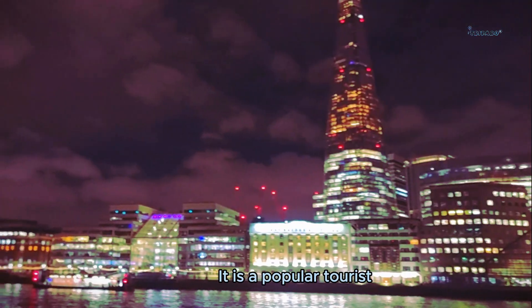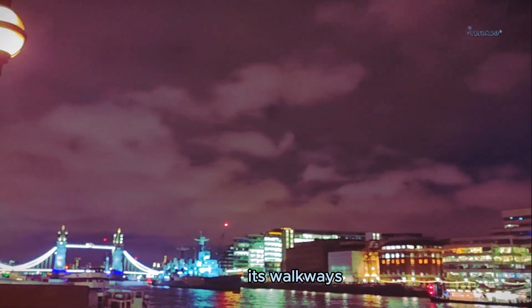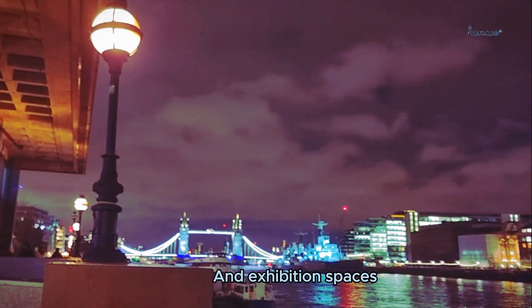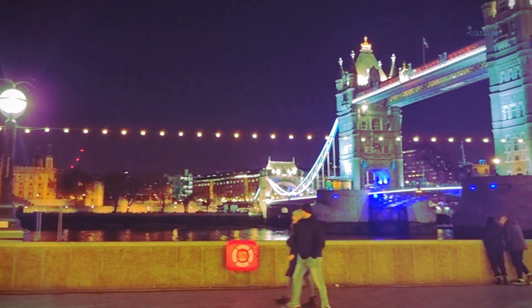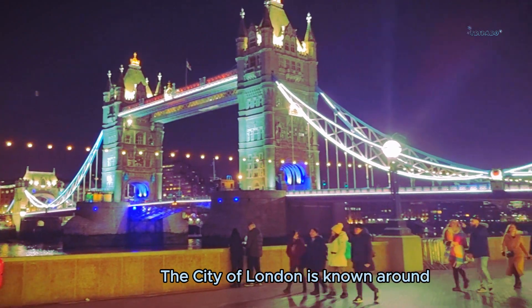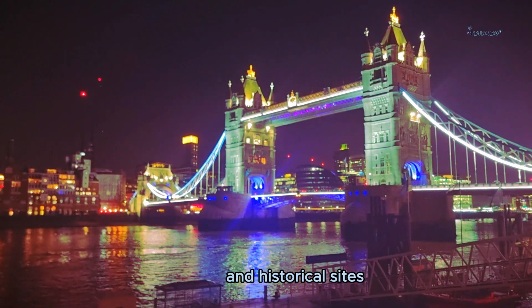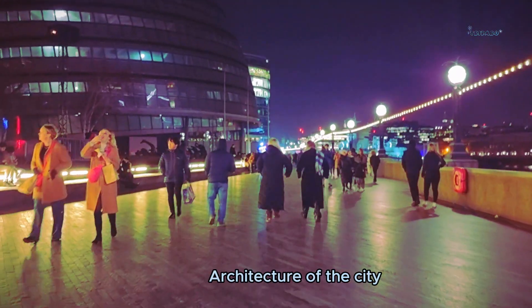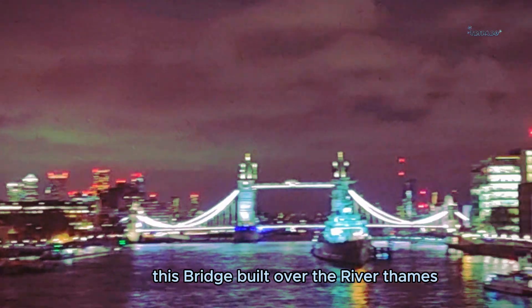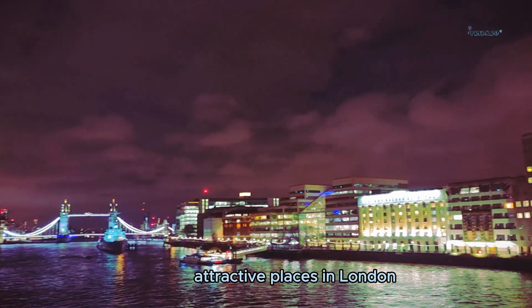It is a popular tourist destination, offering visitors a chance to explore its walkways and exhibition spaces, providing stunning views of the city. The city of London is known around the world for its unique architecture and historical sites. Tower Bridge is one of the many iconic structures of this city, built over the River Thames, and is one of the most attractive places in London.